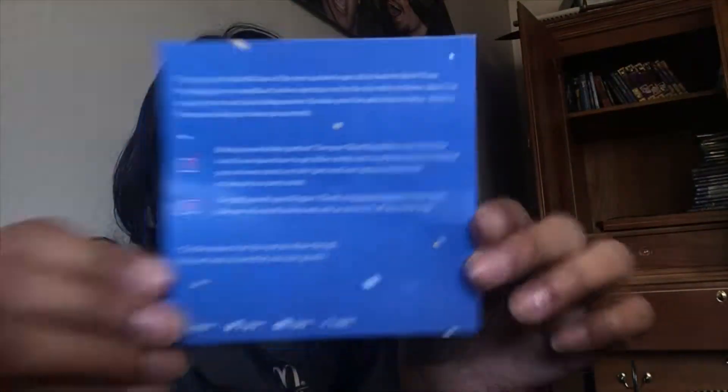A bonus six glam bag products! So that was the kind of thing for this month — they gave everybody an item as a gift. That's really cool because Ipsy only does five items, and a boxed set sometimes does six. You can use your glam bag picks to try out a new look, from tips on smokey eyes to at-home mani. It's on their site, Ipsy.com. You can also buy gifts with Ipsy Shopper and get 10% off — extra 10% off for all members, then 30, 20, or 15% off depending on the brand. So we got six items — let's get started.